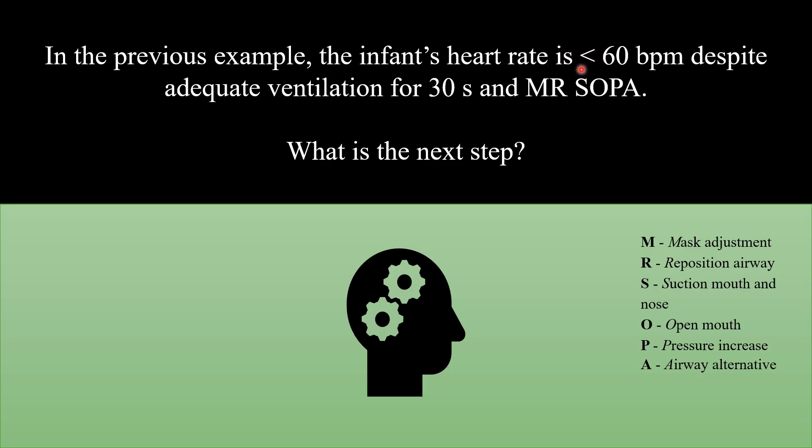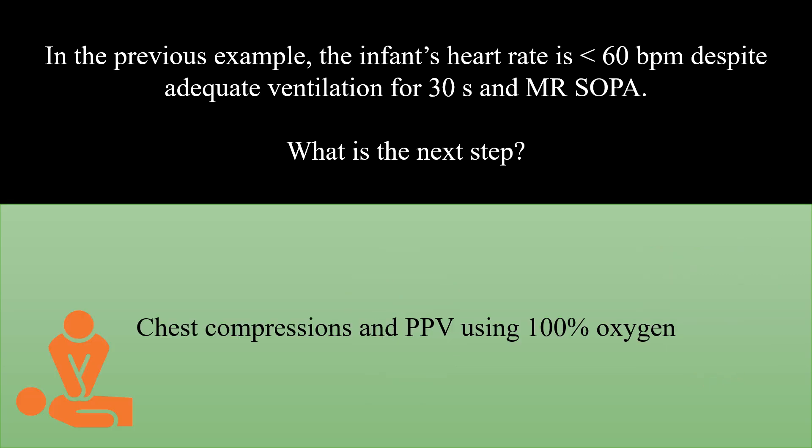In the previous example, the infant's heart rate dropped to less than 60 beats per minute despite adequate ventilation for 30 seconds, and steps including mask adjustment, repositioning the airway, suctioning mouth and nose, opening the mouth, pressure increase, and airway alternative were taken. The best next step is chest compressions and continue positive pressure ventilation.